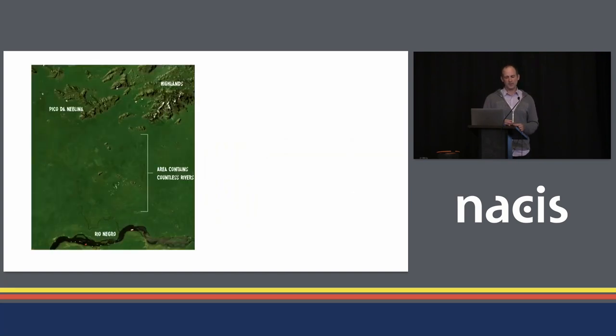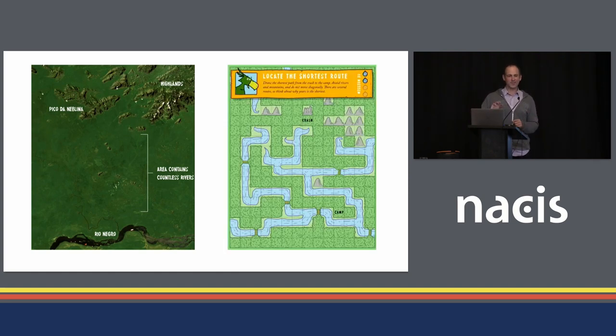This is the first activity in the book. The characters crash in the mountains in the north and have to make their way down to the river. I tried to keep the essence of the area — the mountains in the north, the river in the south with the bend, and the rivers in the middle. We weren't sure if it would be too easy, but half the kids got it wrong right away — they just went right and down and around. They checked the answer and realized they had to look at all the paths. That one really surprised us, and it showed how helpful the kid feedback sessions were.